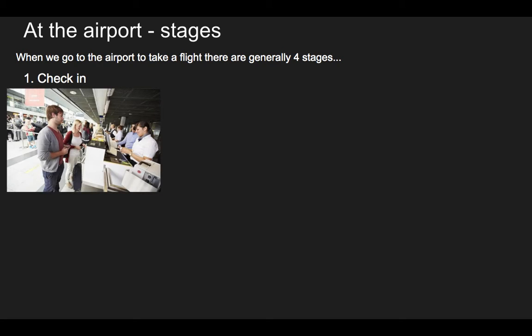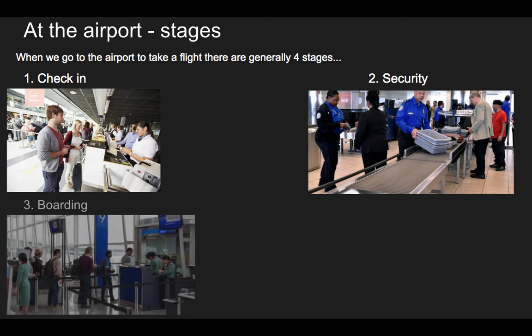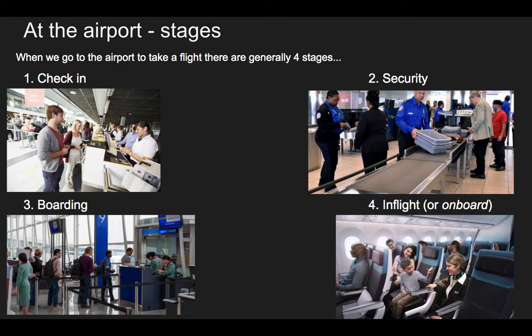Let's look at the stages at the airport. We can say there are four stages: check-in, security, boarding, and in-flight. Or we can also say on-board — on-board the aeroplane. We're going to look at these stages one by one and do some activities.